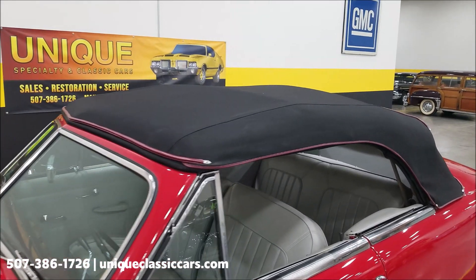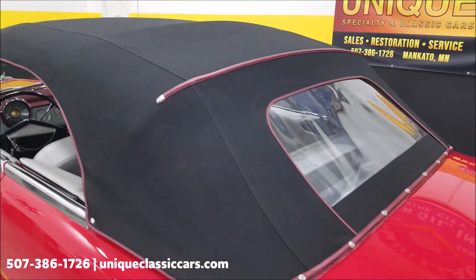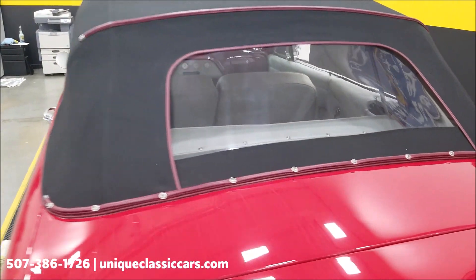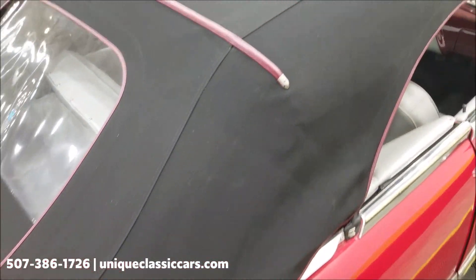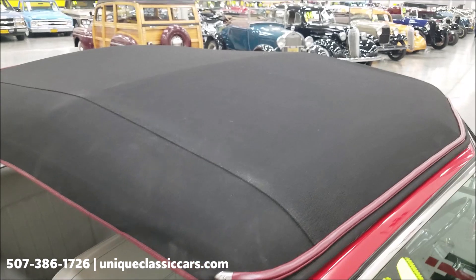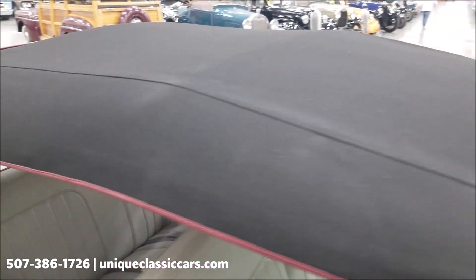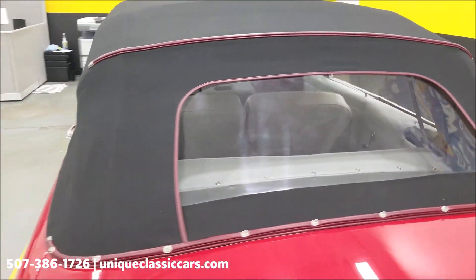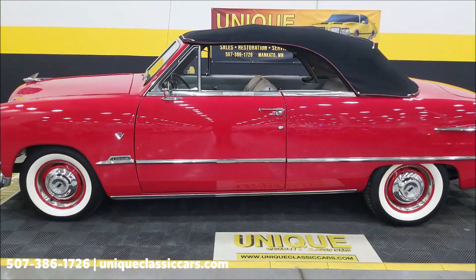Here's the top — a cloth fabric top in nice shape. You can tell it was probably replaced at the same time the car was restored. No holes, rips, or tears, the fabric is in good shape and not discolored. The rear window is nice and clear — it's plastic but in very nice shape. Take a look at the passenger side — again free of holes, rips, or tears, and see how tight it fits above the windshield. No surprises on this top, and it is power — goes up and down on its own.